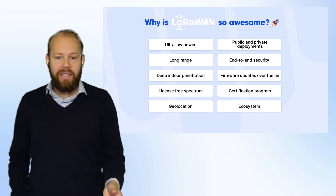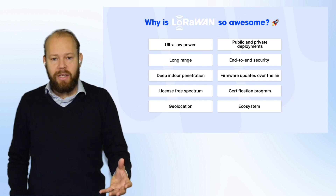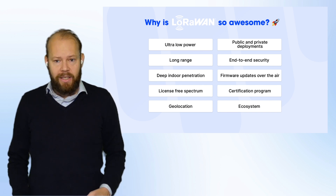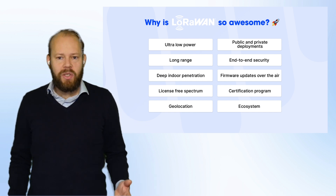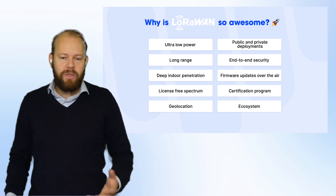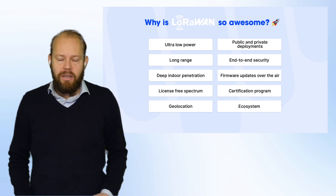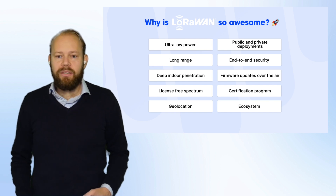The security is embedded in the protocol, so you don't have to worry about that. It can now support firmware over-the-air updates, and there's a complete ecosystem with certified devices out there. This has resulted in thousands and thousands of users on our platform using this IoT LoRaWAN technology in the agricultural sector.